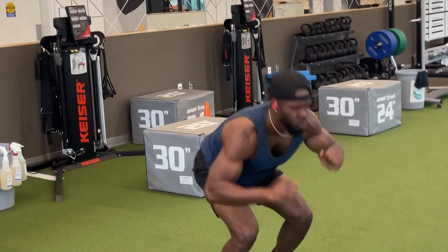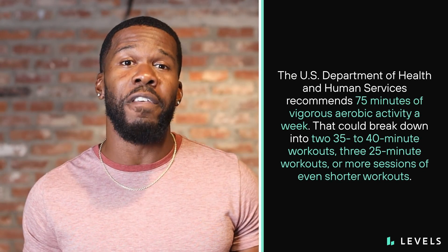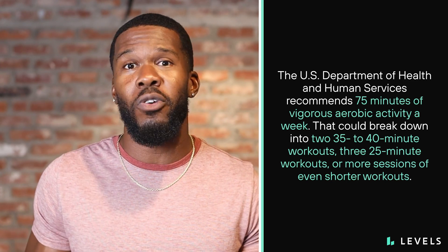You might be intimidated by the words 'high intensity,' and trust me, I get it. But what I love about HIIT is that you don't have to do it every day. The U.S. Department of Health and Human Services recommends 75 minutes of vigorous aerobic activity a week. That could break down into two 35 to 40 minute workouts, three 25 minute workouts, or more sessions of even shorter duration — it's completely up to you.